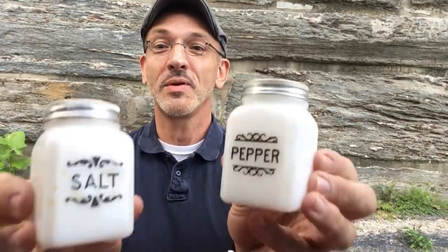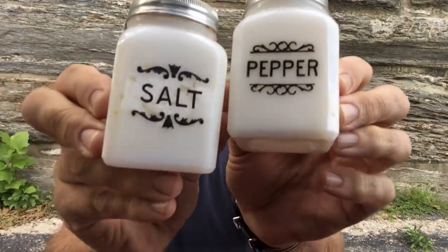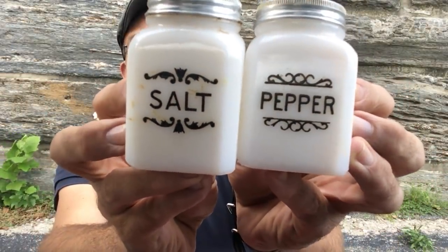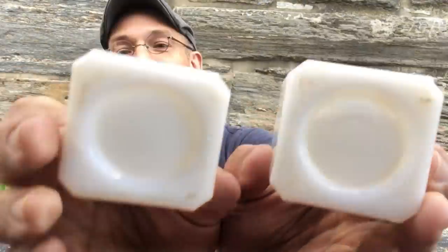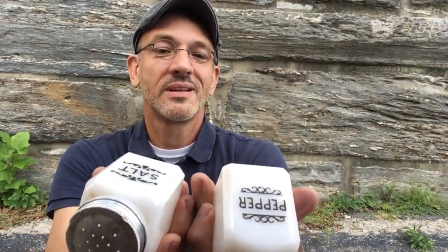For $5 at the flea market, I bought this little set of milk glass salt and pepper shakers with the original aluminum lids. They are not marked on the bottom, but they really have a McKee look — they could be Jeanette. I just noticed they're not a matching set. Look, the designs are different — they're the same shape, lids are the same, bases are the same, but the graphic on the front doesn't match. That's slightly disappointing, but I'll be able to do something with them.